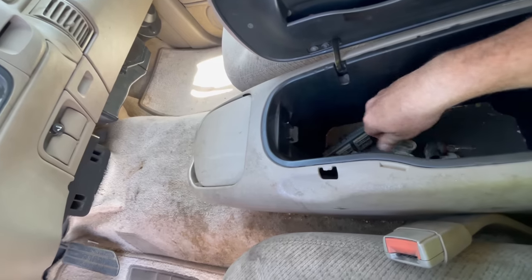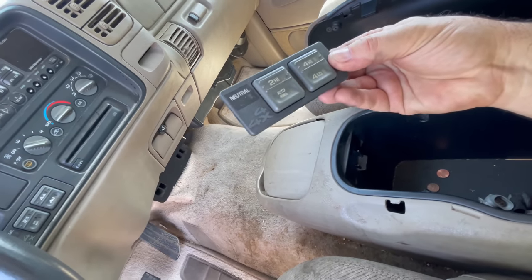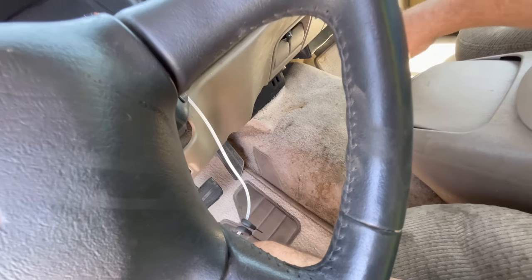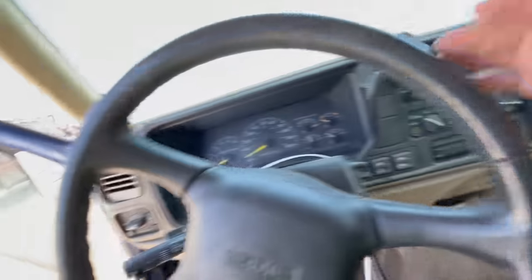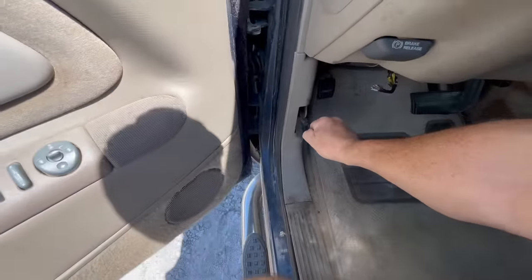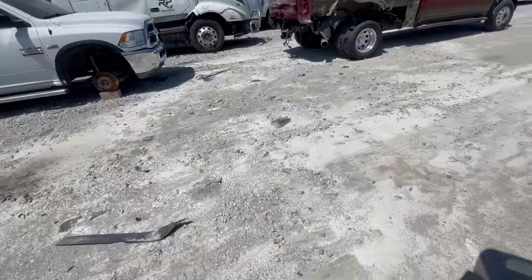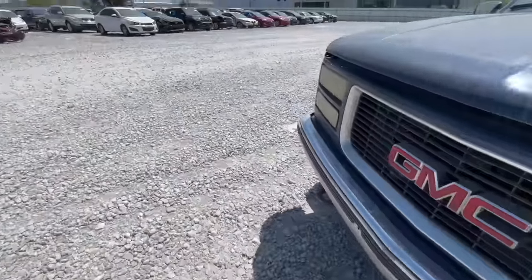You get headlights, you get a new switch for your 2-High, 4-High, 4-Low, 4x4 neutral. This is really gross — there's your cup holders. This is a mess. What's under the hood? Let's see if we can open it.